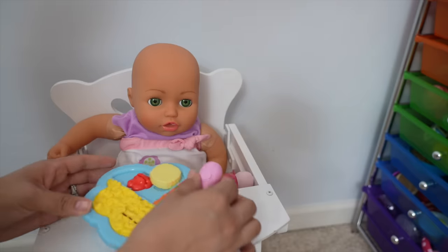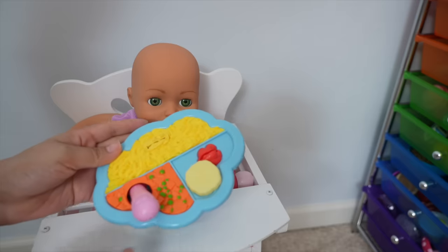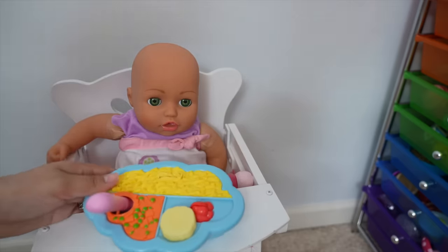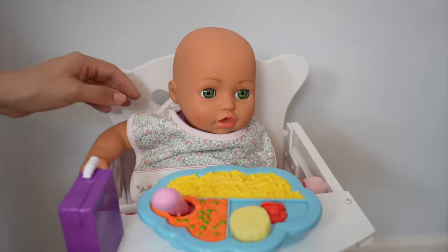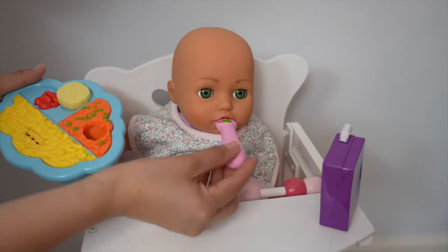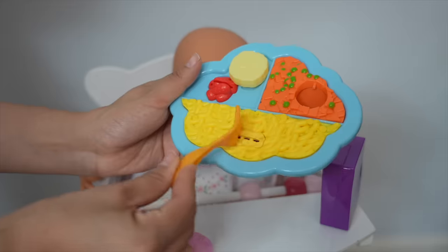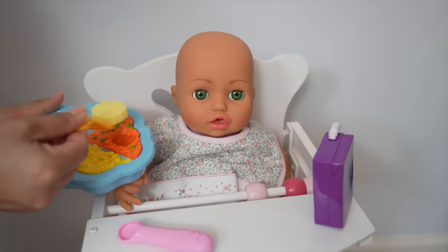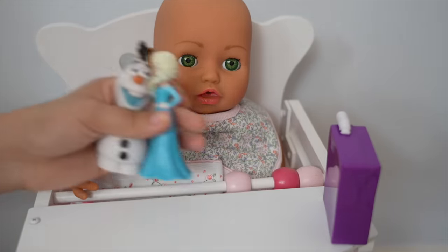Baby Annabelle is now ready for lunch. Here is her lunch — she has macaroni, carrots and peas, strawberries and banana. And for her drink she is having juice. Before we feed her she is going to need a bib. Let's begin by feeding her her carrots and peas. Let's give her a banana. Okay so she is all done with lunch now, so she is going to play.